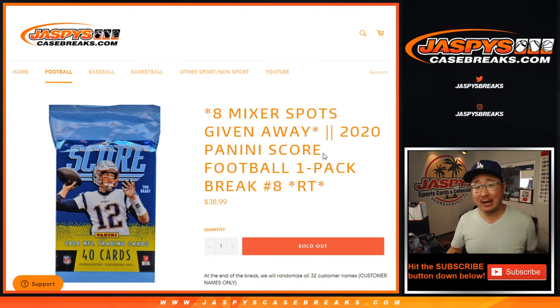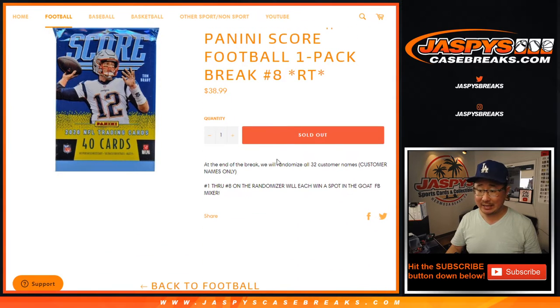Hi everybody, Joe for JaspiesCaseBreaks.com. Happy Tuesday coming at you with 2020 Panini Score Football. Just a quick little pack break. Random team number eight with eight mixer spots being given away at the end.